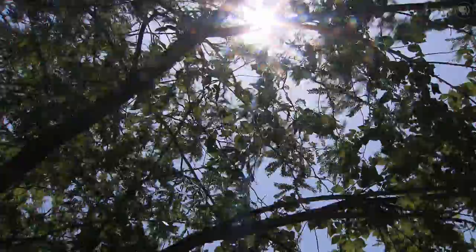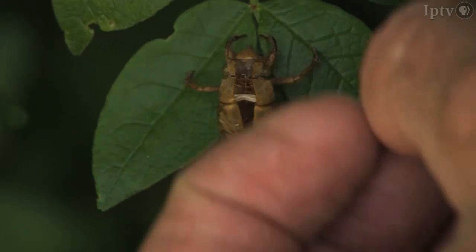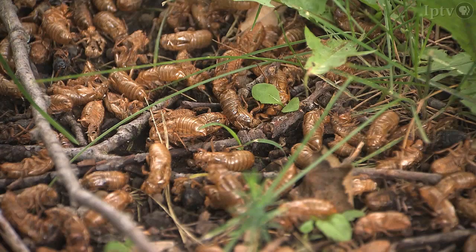And then they go through the miracle of metamorphosis, where the insect actually crawls out of its own skin. A crack forms down the back of the insect, the cicada shell opens up, and the insect pulls itself out. You can sometimes see piles of their hardened shells at the base of trees or on plants.